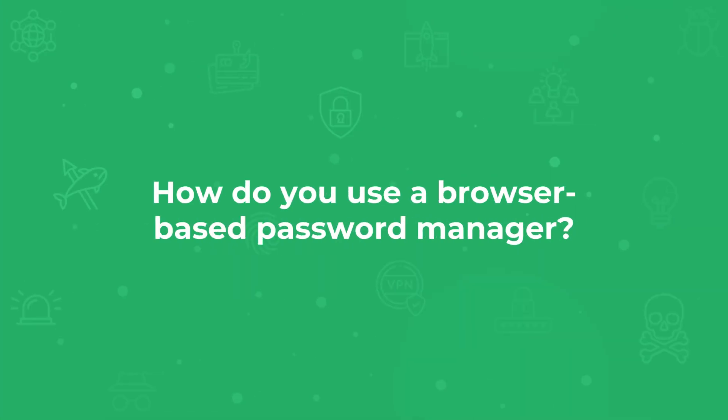Be very selective about which browsers and password managers you choose. When you save passwords to the browser, anyone with access to your device will have access to your browser. Physical security of your laptops, computers, and phones is critical if you're going to use this kind of password management system on your device.